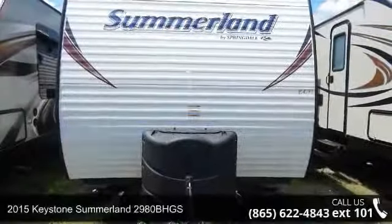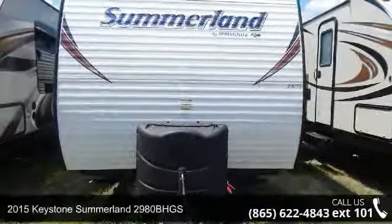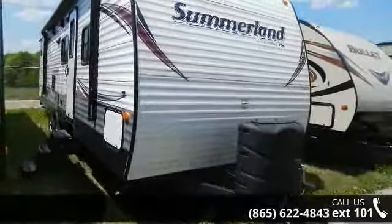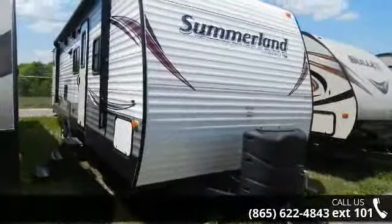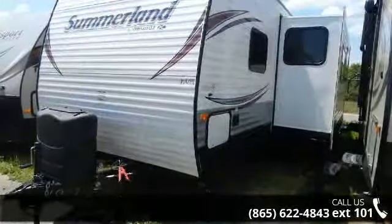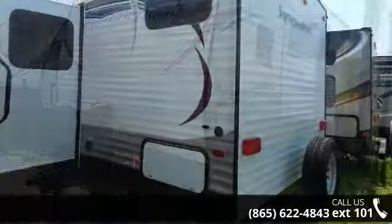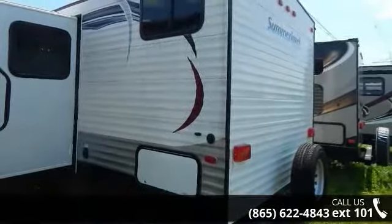Travel in style with this 2015 Keystone Summerland 2980BHGS. If you are looking for an RV with quality construction and ease of towing, this may be the one. Perfect for vacationing, adventuring, or just relaxing, this travel trailer awaits you. An adventure awaits.